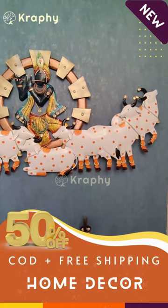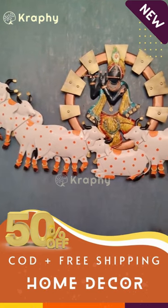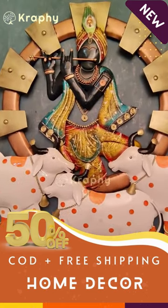This feature creates a calming and peaceful ambience in the room and makes this wall art panel the perfect choice for meditation rooms or prayer rooms.